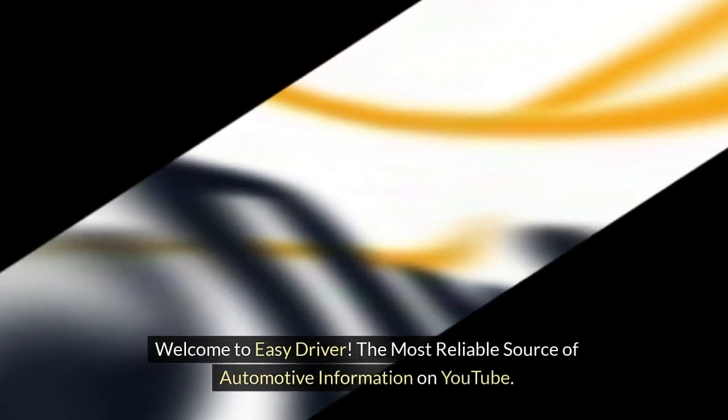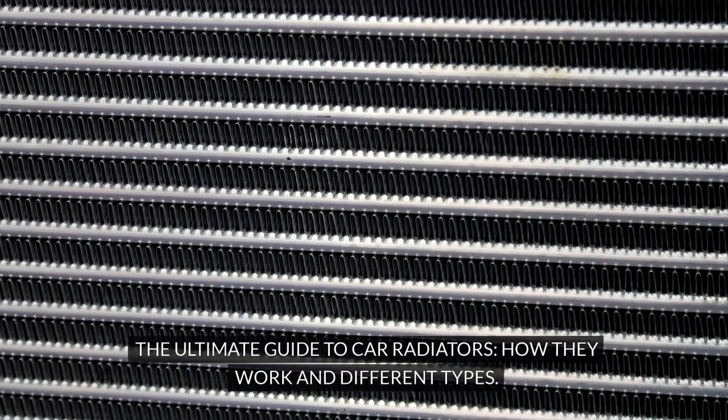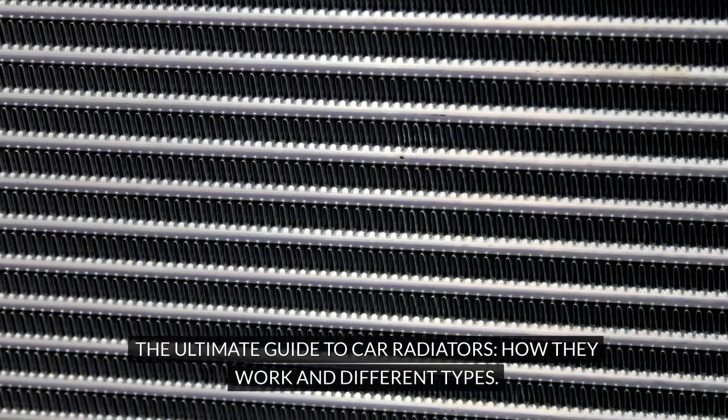Welcome to Easy Driver, the most reliable source of automotive information on YouTube. The ultimate guide to car radiators — how they work and different types.